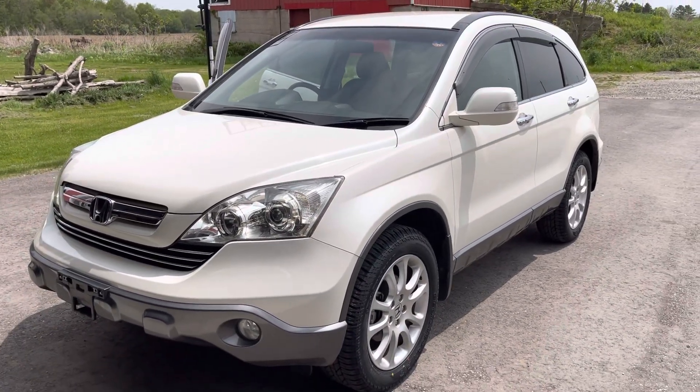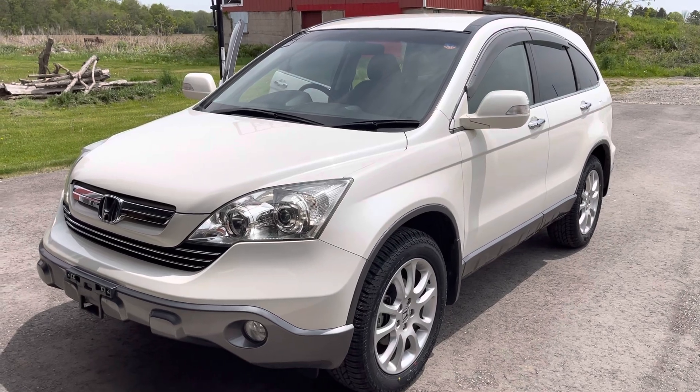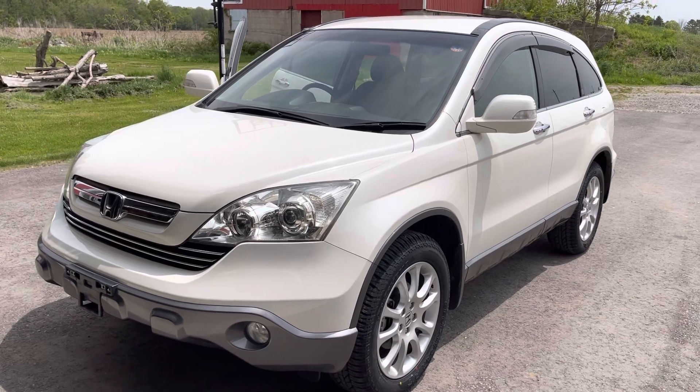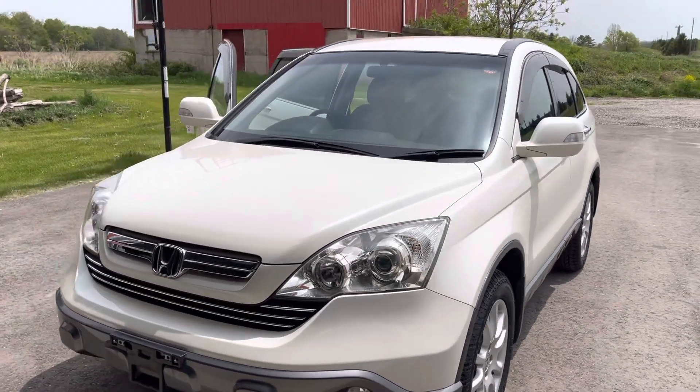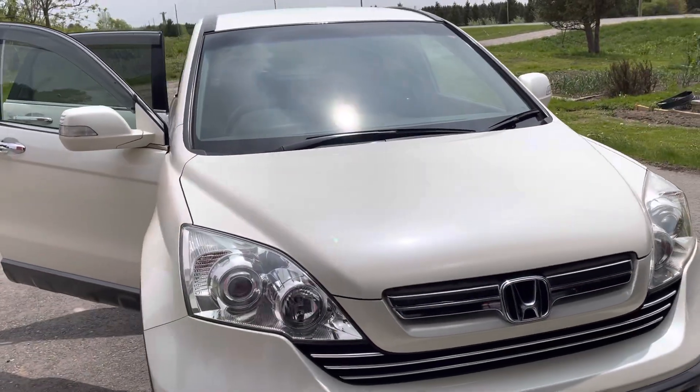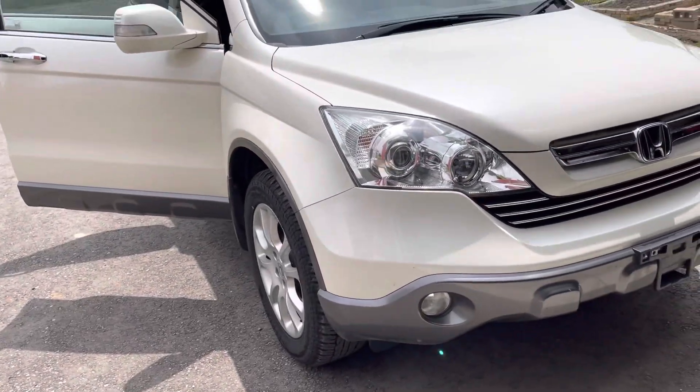So there it is — a very low mileage 28,000 kilometer ZX RE4 in NH264P Pearl White. Looking sharp and ready to go to a new home. Thank you for watching.